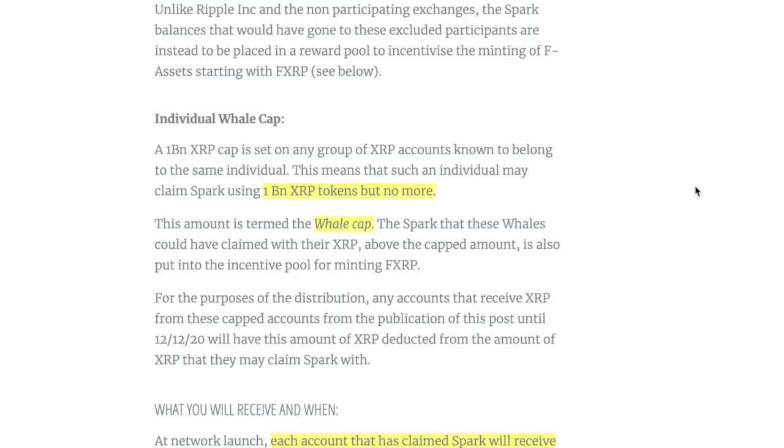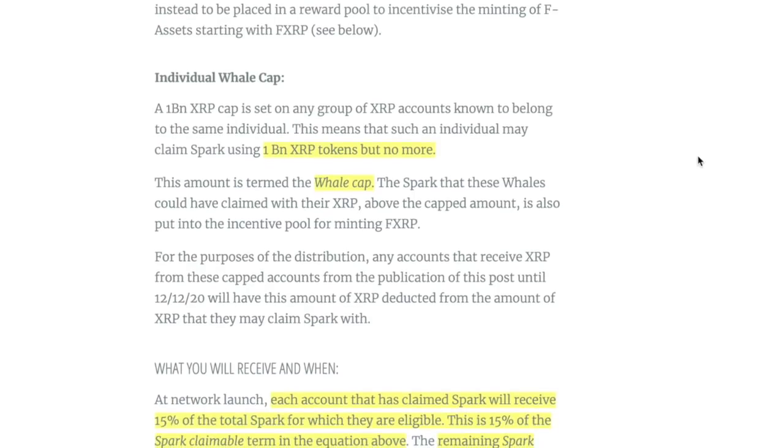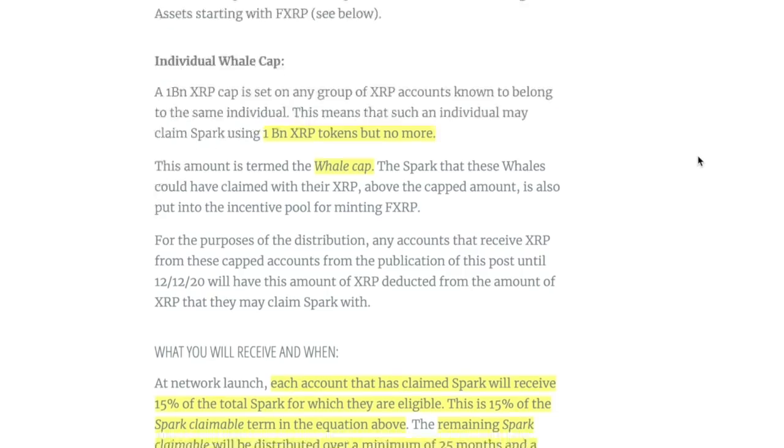There's also a whale cap: if you have over one billion XRP, you're capped at one billion. So if you have two billion XRP, you only get the Spark equivalent of one billion. Though I think there might be a workaround if you just have two wallets, but I'm not sure.